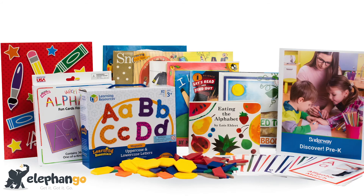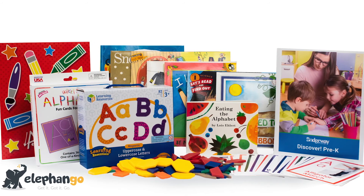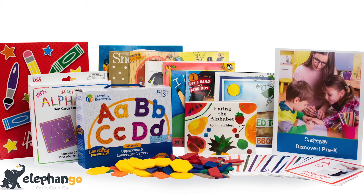Discover Pre-K is available in two ways: free as a digital download, or for a small cost you can upgrade to the premium kit, which includes a printed instructor guide, books, manipulatives, and fun extras to enhance your Pre-K experience. Discover Bridgeway's all-inclusive Pre-K Kit and love learning with us.